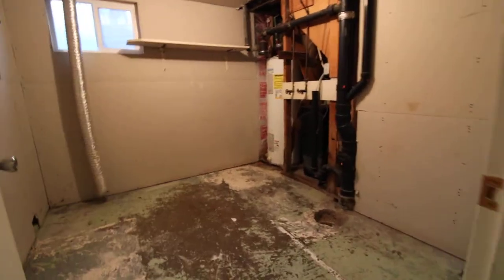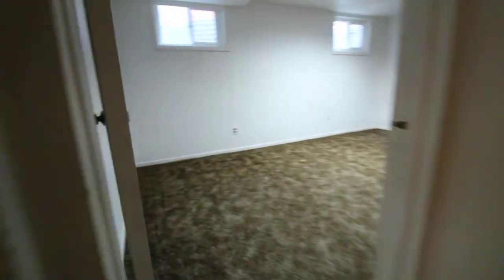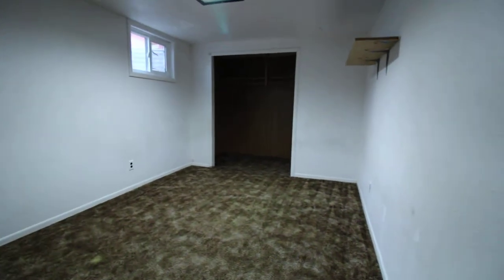Laundry space. Fourth bedroom — that closet is a little bit bigger.